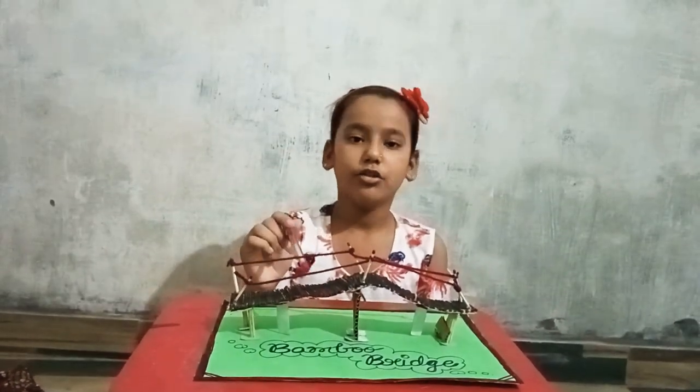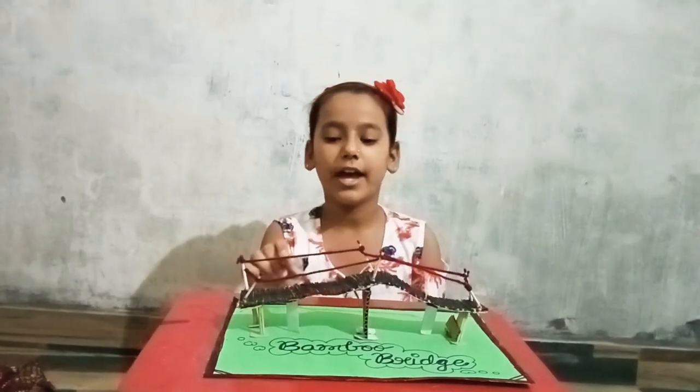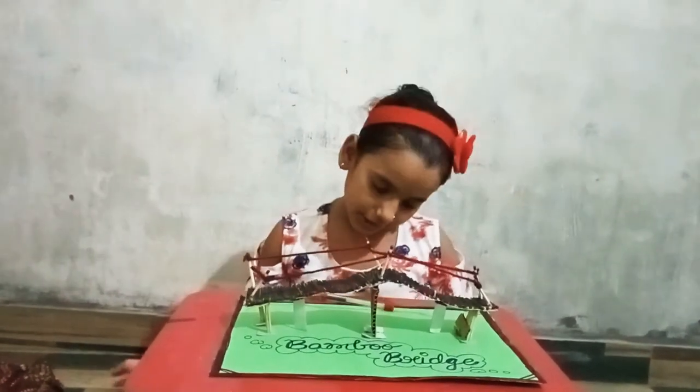Ropes are also used in bamboo bridge. It is weaker than the cement bridge. Thank you.